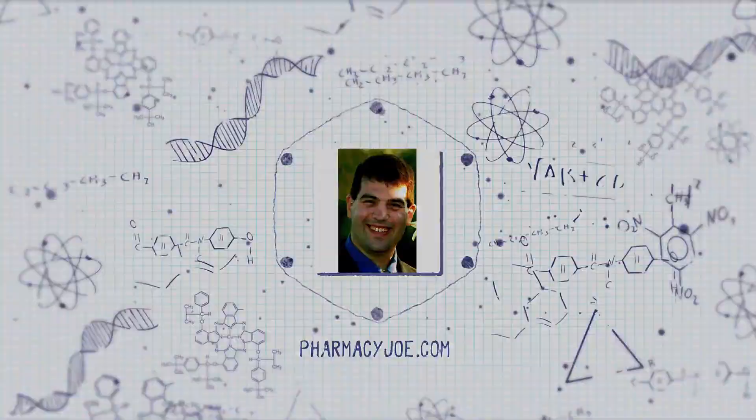What's up, Pharmacy Nation? I'm Pharmacy Joe. Thank you for listening to the Elective Rotation, a critical care pharmacy podcast. This is episode 365.